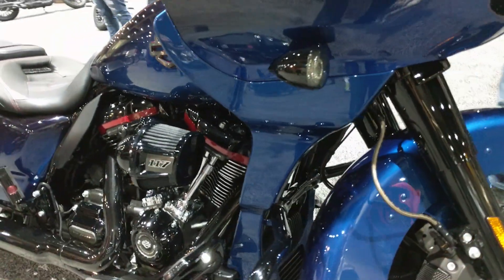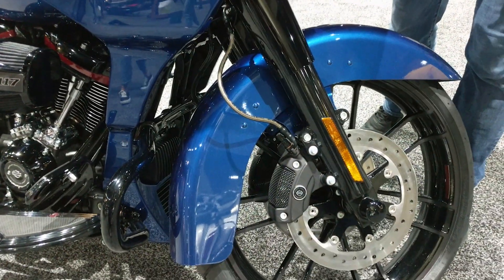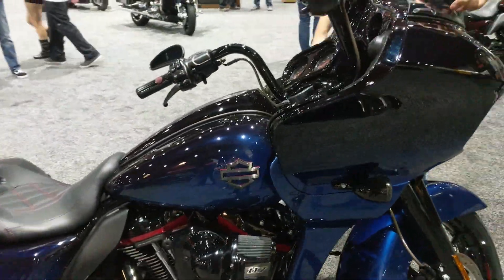You have a 21-inch front wheel on the bike. Custom fender for the bike. New windscreen spoiler.